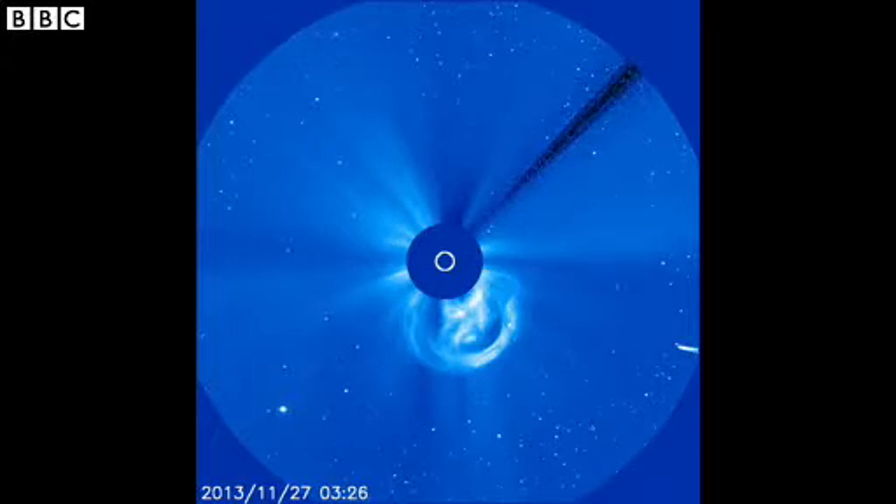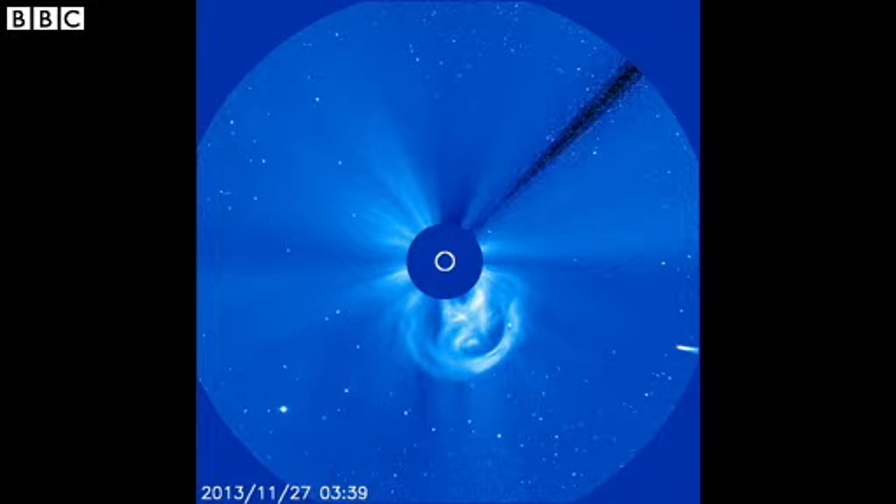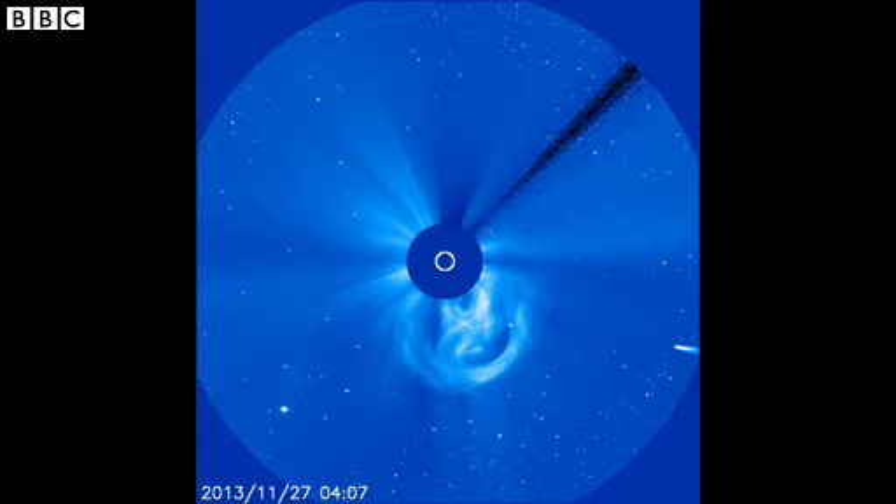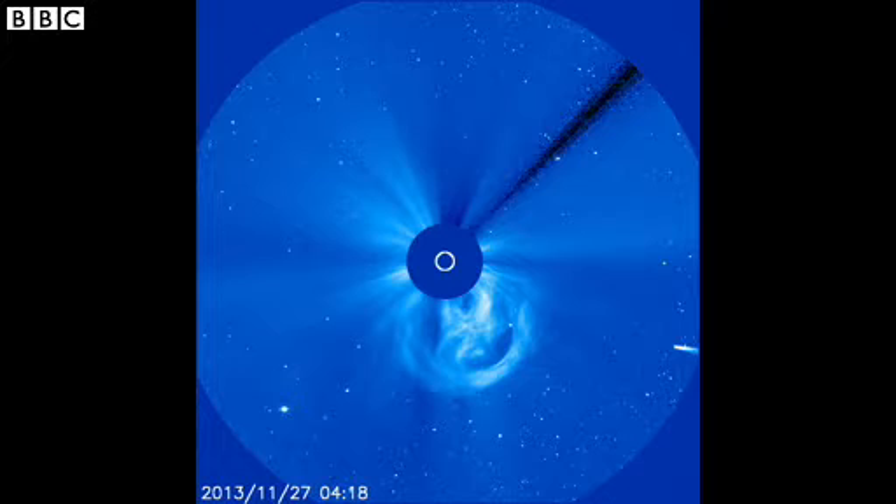We saw the comet fading and fading and fading, and then it went behind the occulting disk — these cameras have an occulting disk to mask the sun. But then it was taken by the Solar Dynamics Observatory, which is another space observatory that has no occulting disk, it has special filters, and the comet should have been there. The satellite has been positioned especially to capture the comet.